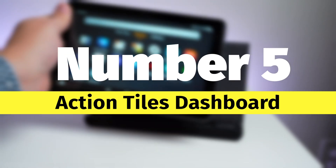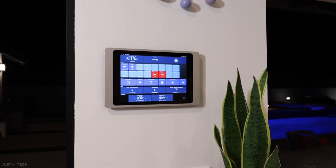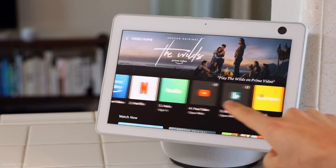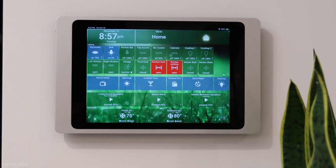Number five: the Action Tiles Dashboard. The Action Tiles dashboard is one of the best panels nowadays. You don't need to think about what kind of browser you should use with it — the dashboard itself runs in all kinds of browsers. It also gives you full control over all of your smart things.